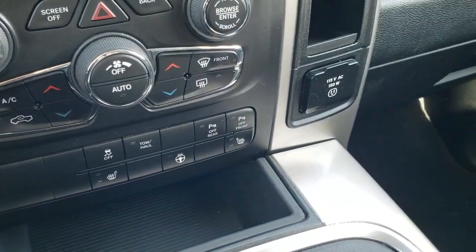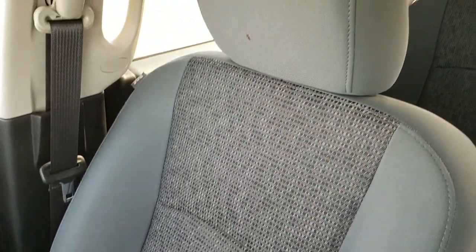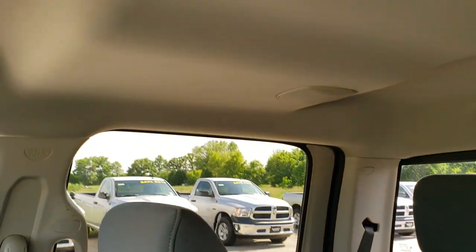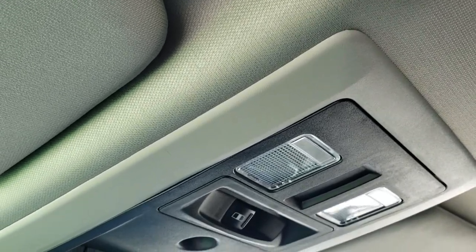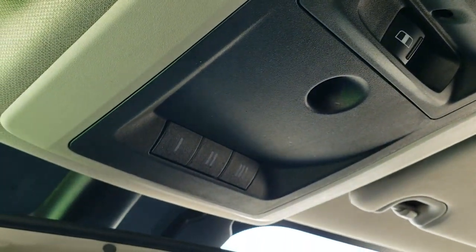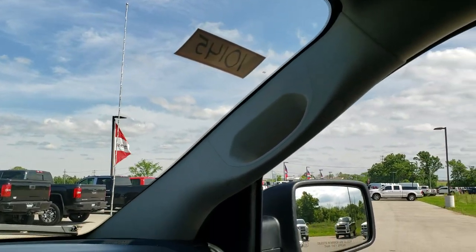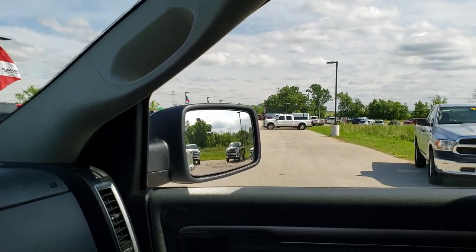Passenger side floor mat and seat are in really nice condition as well — no rips or tears. Headliner is very nice and clean. It does have map lights and a power sliding window. It also has HomeLink buttons for your garage door, security systems, and lighting systems. Finally, there are 911 and assist buttons in the mirror — features of the vehicle that you never have to pay a subscription for.